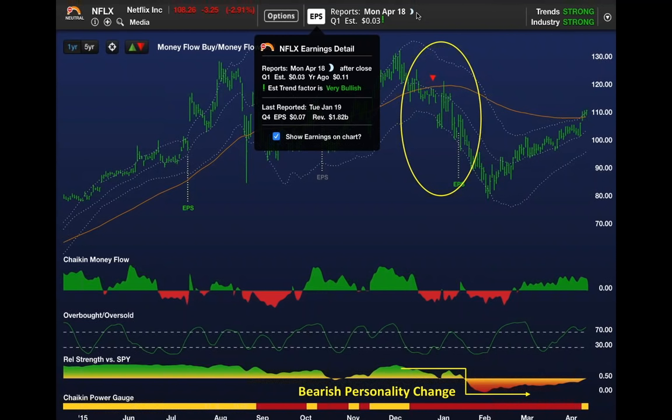We had a sell signal. They reported earnings that were actually a few pennies better than expected, but they guided lower. And the stock dropped from $105 all the way to $80—almost 30%.